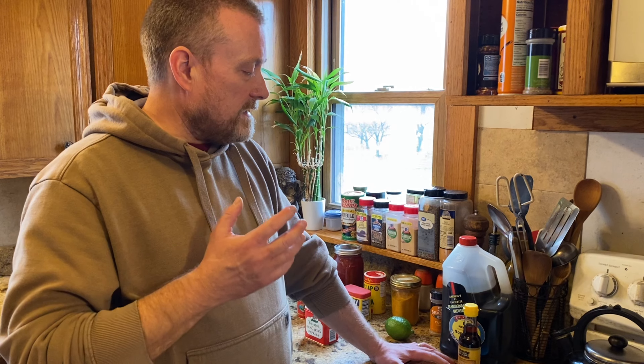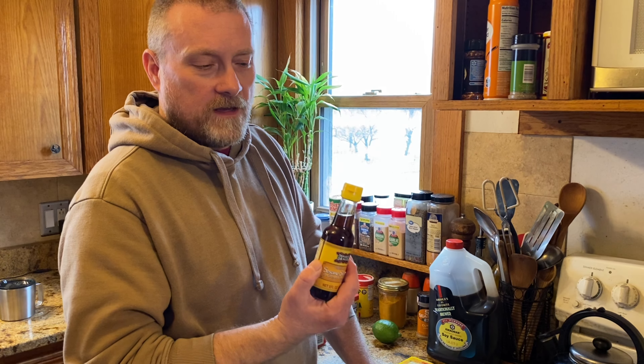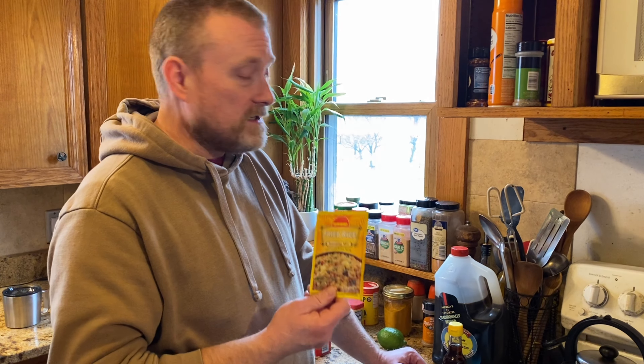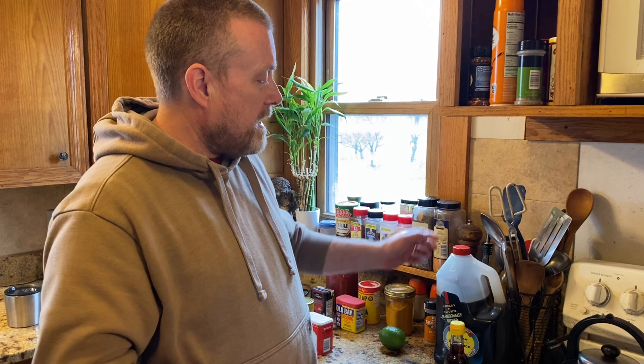Fried rice is easy to make. You can add your favorite protein — canned pork, canned chicken. The big thing is a little sesame oil; this stuff is very potent, you don't need much. You can mix it with a little olive oil to get that sesame flavor, sauté everything up, then add your seasonings. You can buy pre-made fried rice seasoning, but it's basically just garlic powder, ginger powder, and pepper — you can mimic it with regular spices.